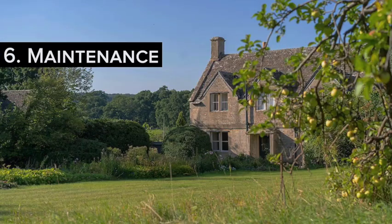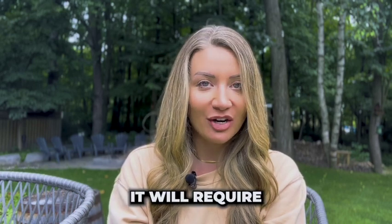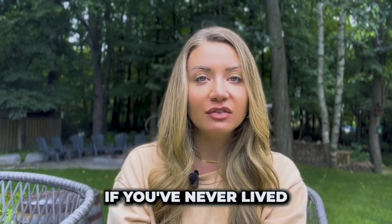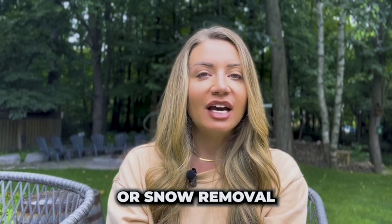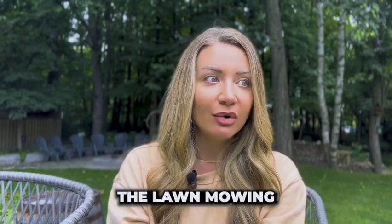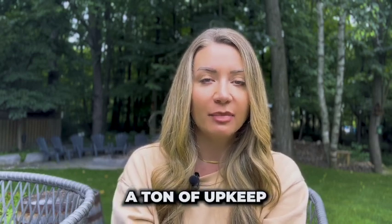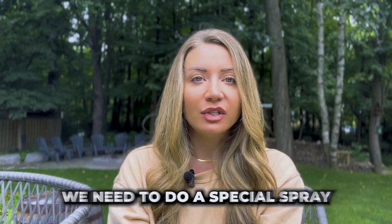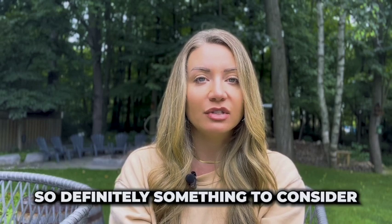Number six is maintenance. The more property you have, the more maintenance it will require. Something you might not consider if you've never lived on a rural property is the maintenance involved — that includes snow blowing or snow removal, leaf blowing, lawn mowing. If you've got a lot of grass, it definitely takes a ton of upkeep. Things like spraying the property in the summertime for ticks, mosquitoes, and spiders as well. There is a lot of maintenance involved, so definitely something to consider.